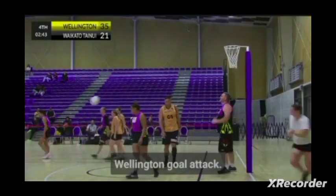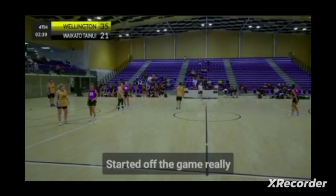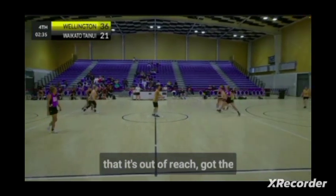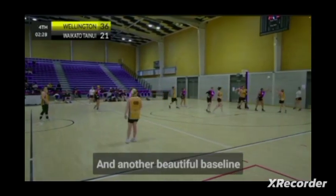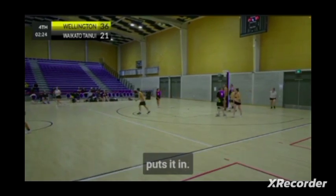Beautiful long shot by the Wellington goal attack. She started off the game really tentative at shooting the ball, but now that it's out of reach she's got the confidence to just turn and put the ball up and back yourself to put it in. And another beautiful baseline drive — gives this one up to Mark, who puts it in.